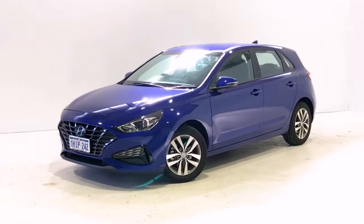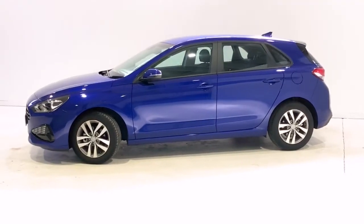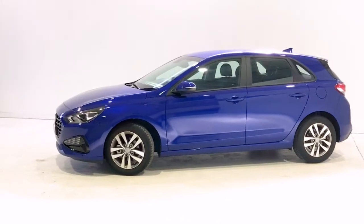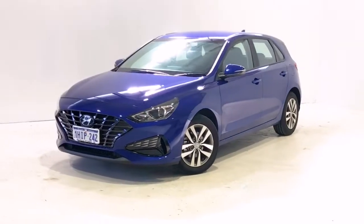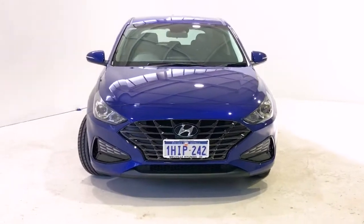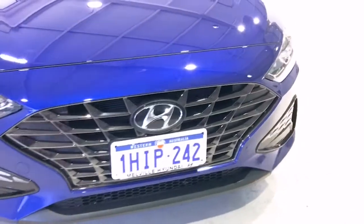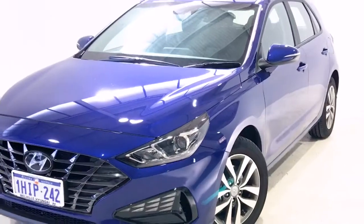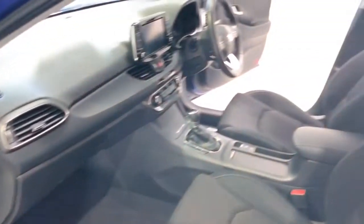Introducing the 2021 Hyundai i30. The i30 is a front-wheel drive five-door hatchback with five seats, powered by a two-liter naturally aspirated engine that has 120 kilowatts of power at 6,200 rpm and 203 newton-meters of torque at 4,700 rpm via a six-speed automatic transmission. Hyundai claims the i30 uses 7.4 liters per 100 kilometers of unleaded petrol in the combined city and highway cycle while putting out 173 grams of CO2.